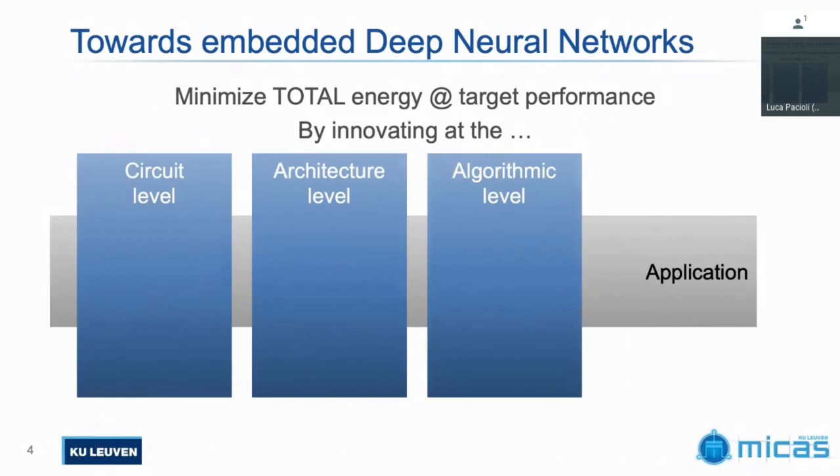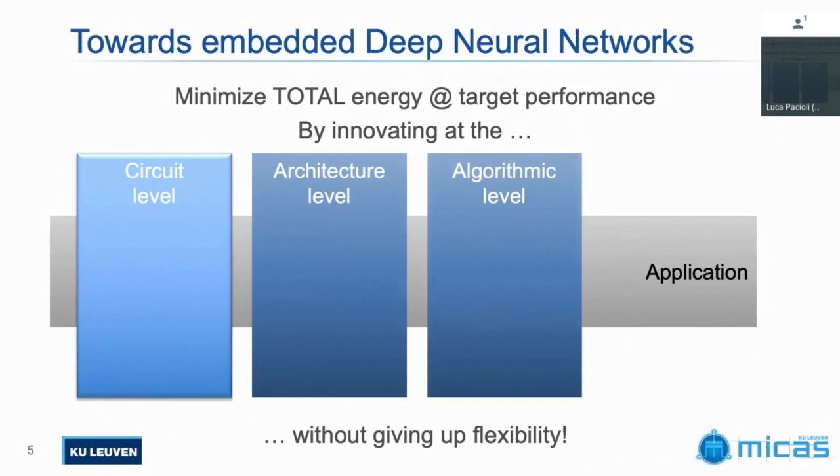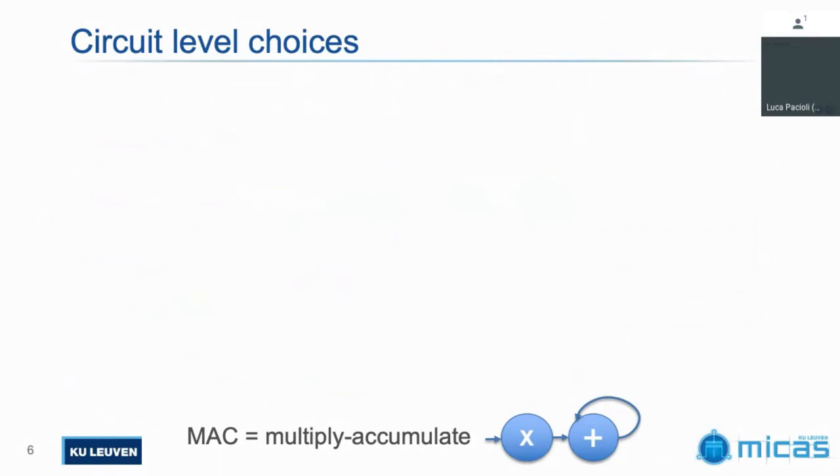Let's start at the circuit level. Circuit-level people are often striving to get the largest amount of tera-operations per watt — that's the benchmarking number at that level. Because at the circuit level, we're really just trying to make an efficient multiply-accumulate unit. In many machine learning workloads — and I'm going to focus mostly on deep neural networks — that's the key computational element you can try to make as efficient as possible. You have many design choices here, and in my lab we explored a couple of efficiency improvement techniques.